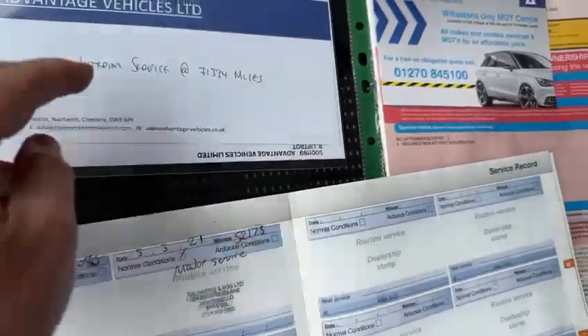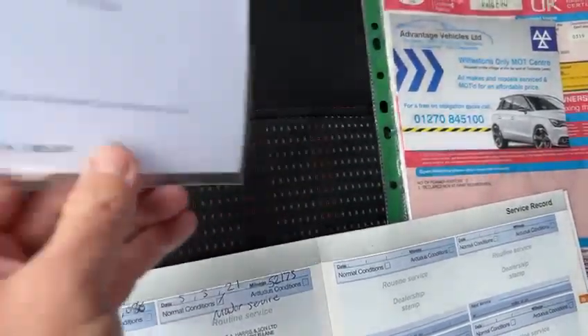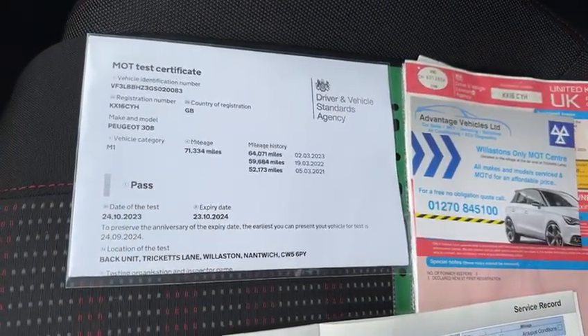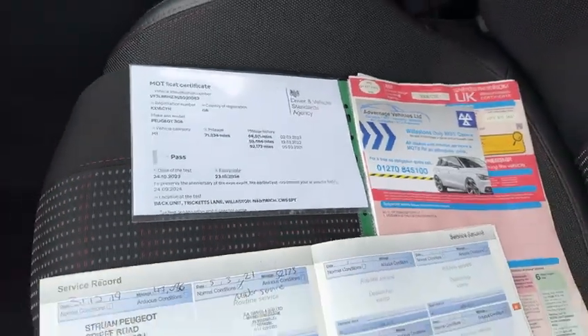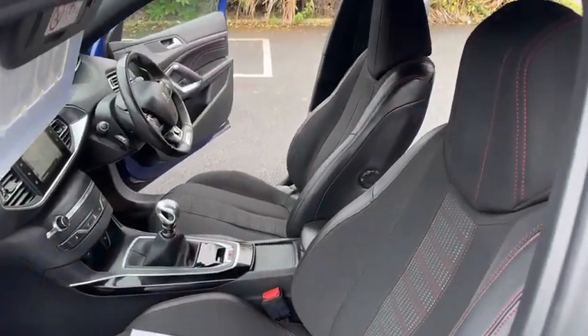As you can see, we have just completed a service at 71,334 miles. We've also done 12 months MOT on the vehicle — any advisories on the MOT we address as a matter of course — so it does come with a full clean bill of health.